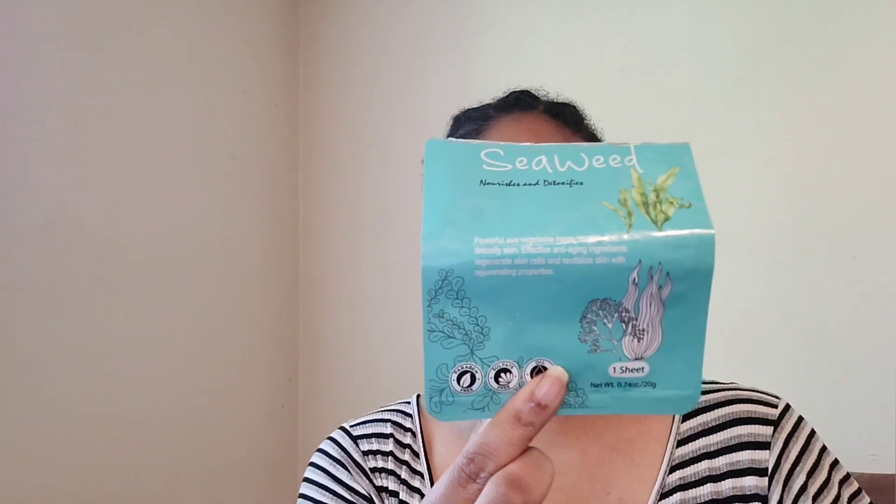I enjoyed that one — the brand is C La Vie. I put them in a sandwich bag because I didn't want to get the stuff everywhere. The next one I went through is a tea tree one by Blank Therapy — that was good. I've just been enjoying these face masks. After washing my face from being outside sweating and all that, my favorite is the multivitamin mask.